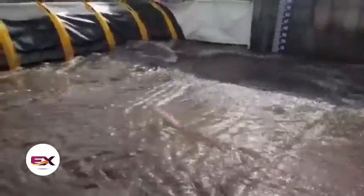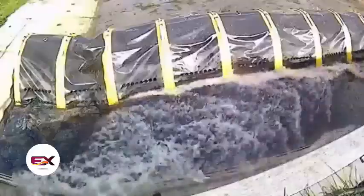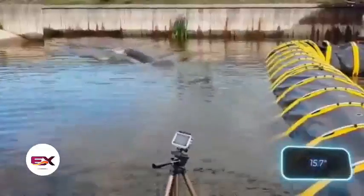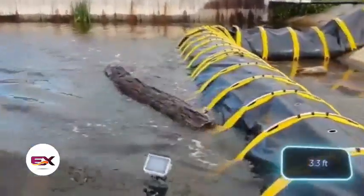The Tube Barrier works on paving stones and soil, with no need for pumps, electricity, or extra gear. Plus it's reusable — though it comes at a price: the 40-centimeter-high Tube Barrier costs $219 per meter.